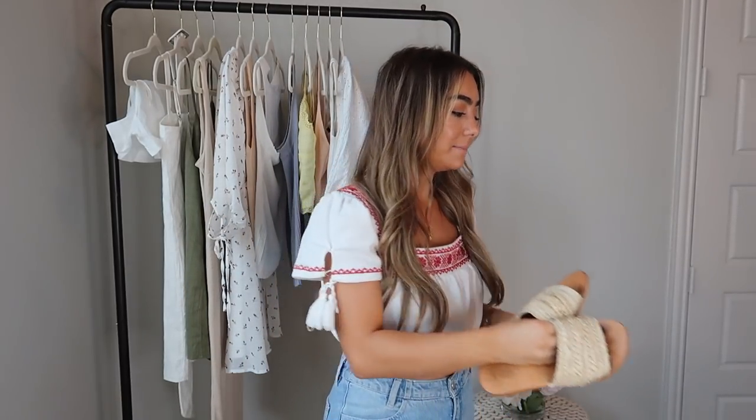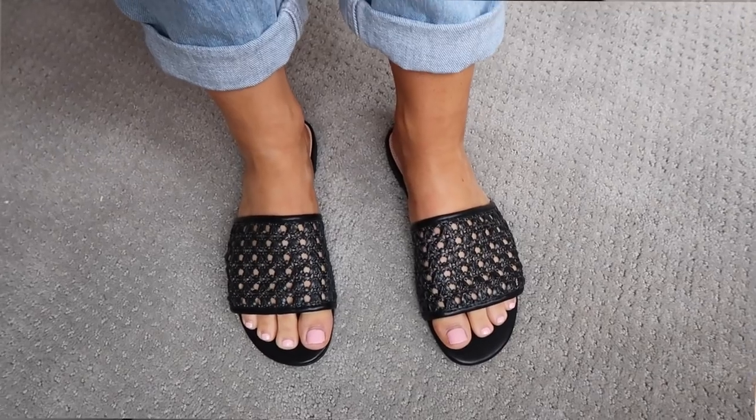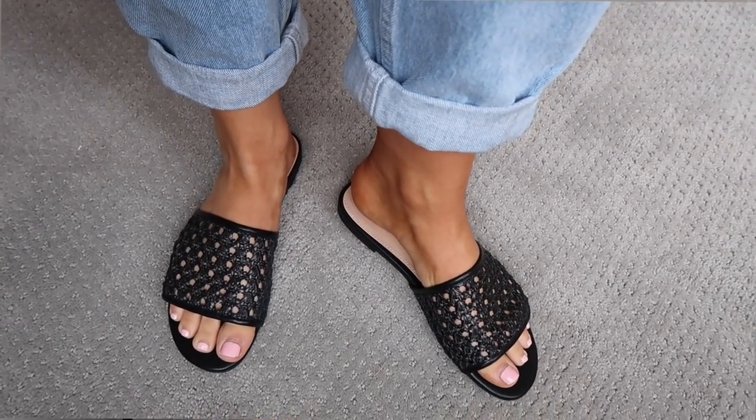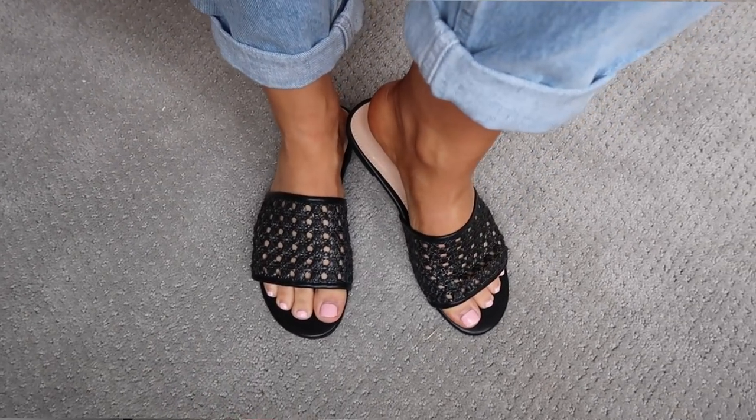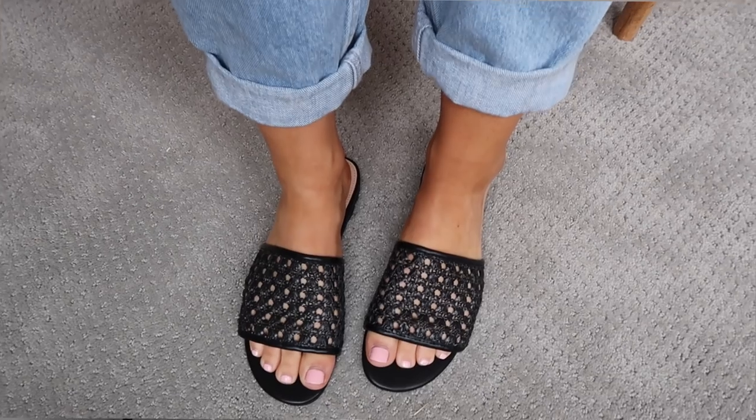Again these are from Princess Polly. I also got slides from Forever 21 and these are a similar vibe — I've seen really expensive versions of these but these are just a black crocheted netted material slide, only about $17, so really affordable and they look just as expensive as the nice ones. It's nice to have black so you can switch it up while keeping the vibe still summery and beachy without getting too sporty.